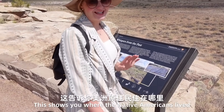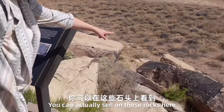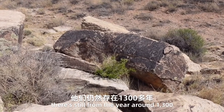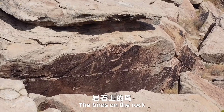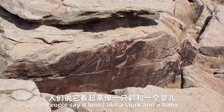This shows you where the Native Americans lived. You can actually see on these rocks here — they're still from around the year 1300. Some of their actual birds that they left, carved on the rock.